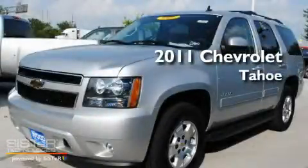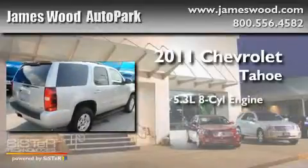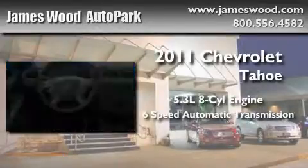This is a brand-new 2011 Chevrolet Tahoe. It has a 5.3-liter, eight-cylinder engine and a six-speed automatic transmission.